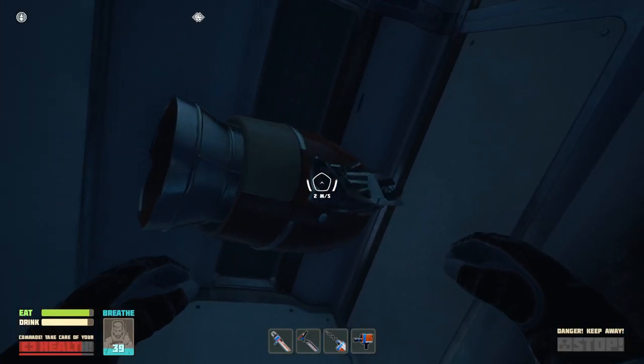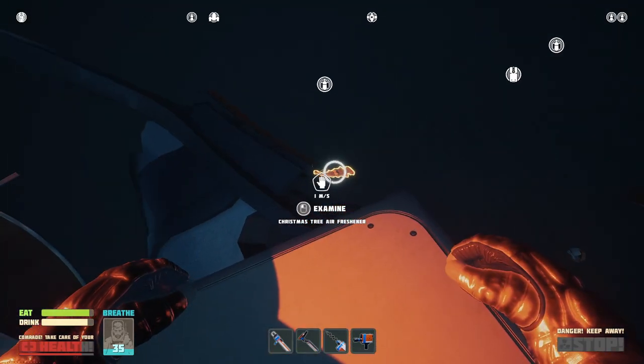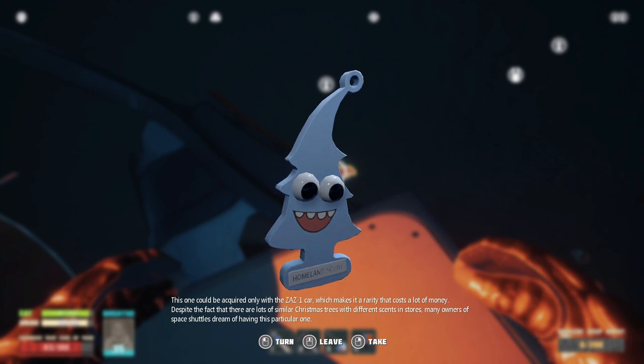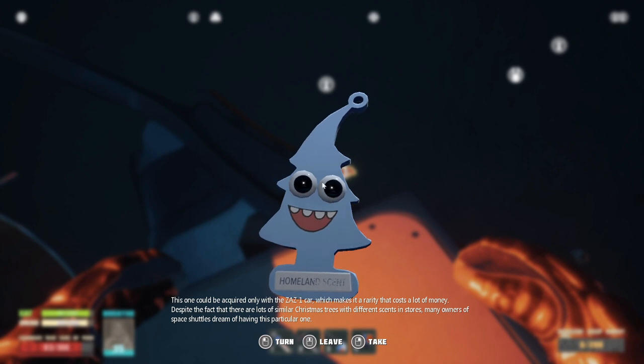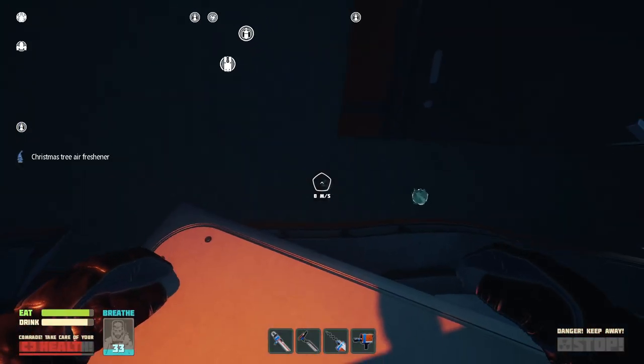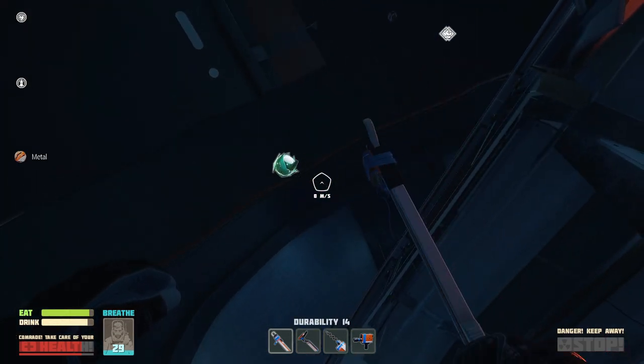I feel like I should probably just grab some glass for anything else that I need. This one could be acquainted with the ZAZ1 car, which makes it rare — a rarity that costs a lot of money. Despite the fact that there are a lot of similarities, like Christmas trees with different scents in stores. Many owners of space shuttles dream of having this particular one. Homeland scent? Because it reminds you of your homeland — you're out in space. Makes sense.